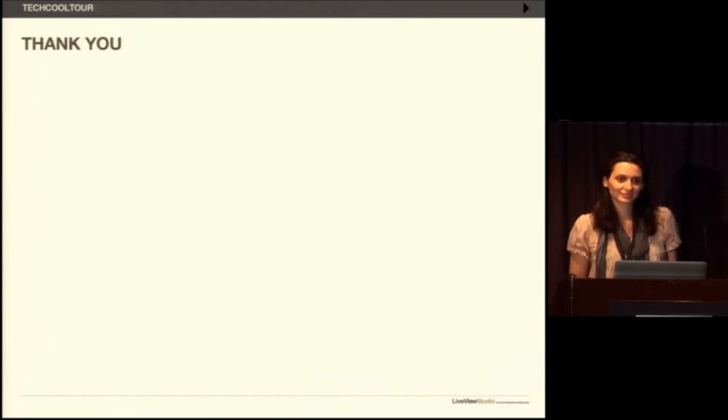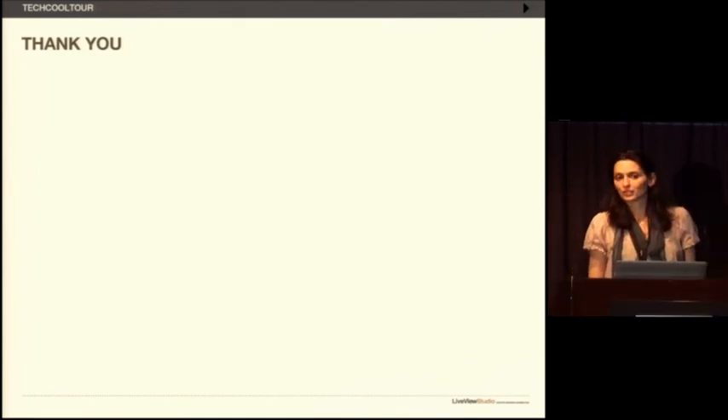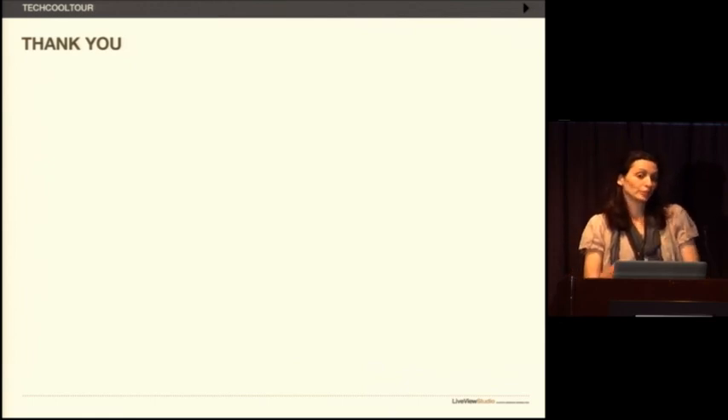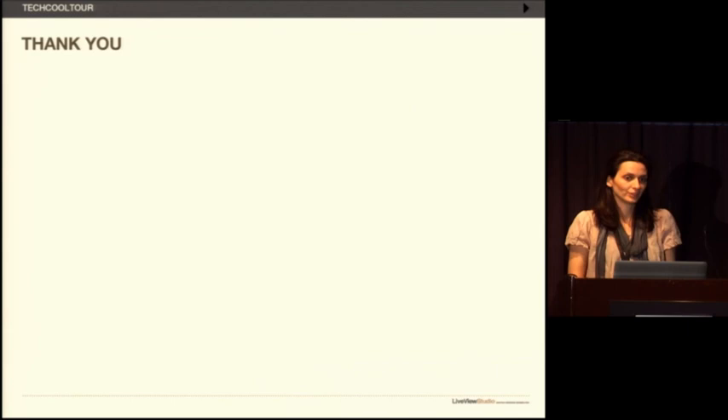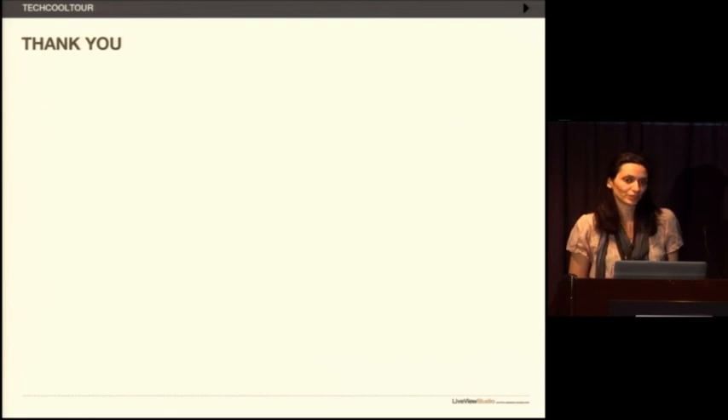How popular is the application generally? The application is not yet public on iTunes — it was just finished. Most people use it through testing and through initiatives within museums where guides already have iPads, or at these exhibitions. So I don't have that kind of usage information yet.